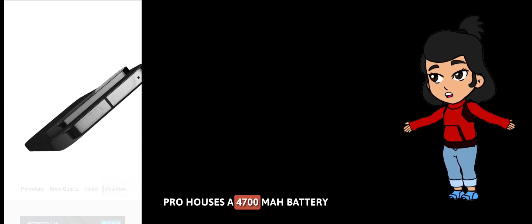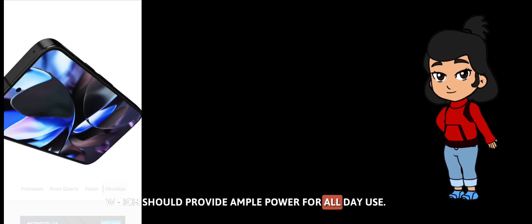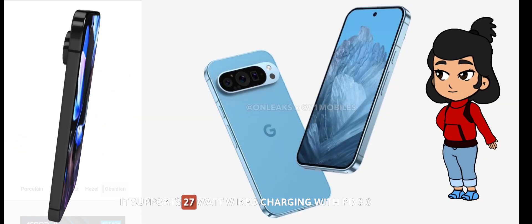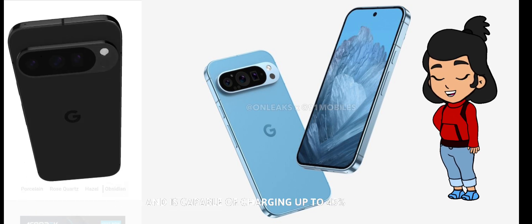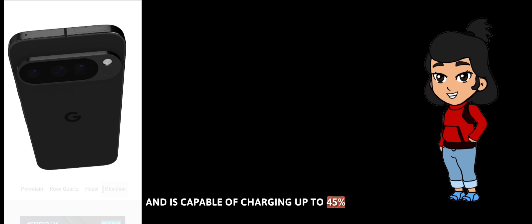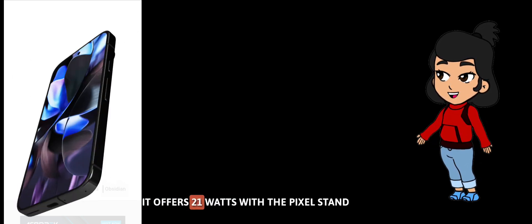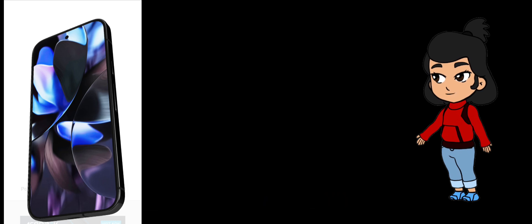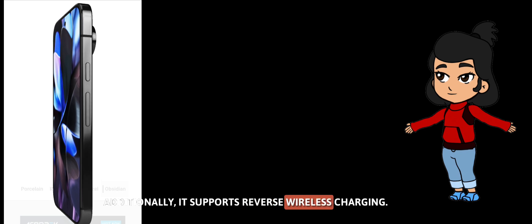The Pixel 9 Pro houses a 4,700mAh battery, which should provide ample power for all-day use. It supports 27-watt wired charging with PD 3.0 and PPS, capable of charging up in just 30 minutes. For wireless charging, it offers 21 watts with the Pixel Stand and 12 watts with Qi-compatible chargers. Additionally, it supports reverse wireless charging.